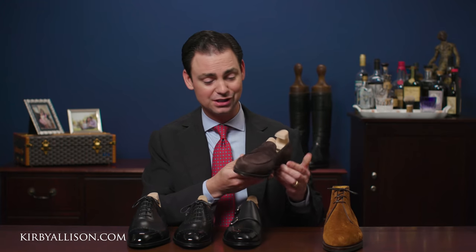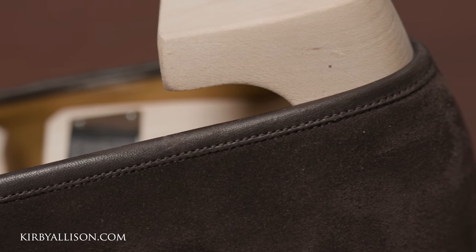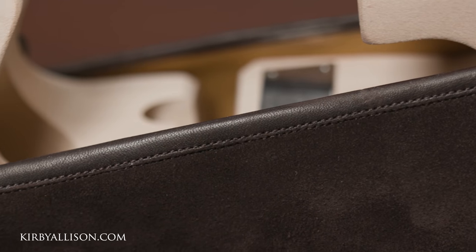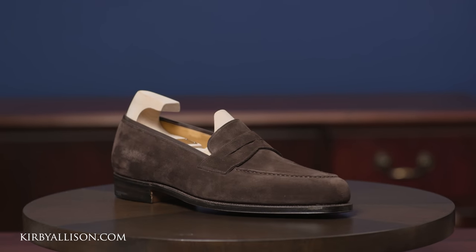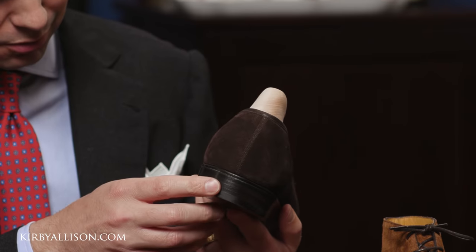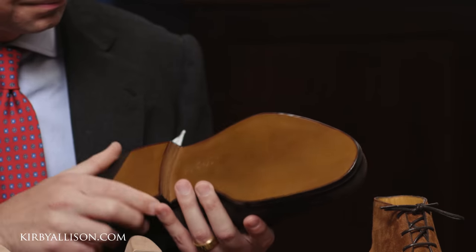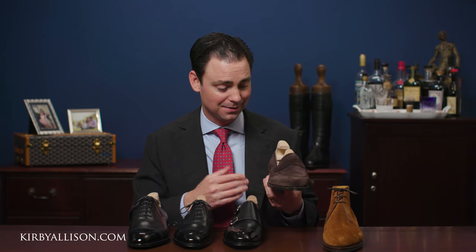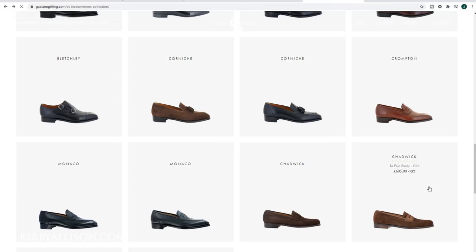Up next is the Chadwick, a beautiful suede penny loafer with a hand-sewn vamp and a beautiful round toe. The suede quality is exceptional — the same materials found in Gazziano & Girling's standard range. I love the calfskin leather binding around the top line, which contrasts nicely with the suede and helps inform the casual character of the penny loafer. The heel block is seated well underneath the heel, the stitch density is high, and the bottom finishing is beautiful. Shown here in brown mole suede, it's also available in brown polo suede.